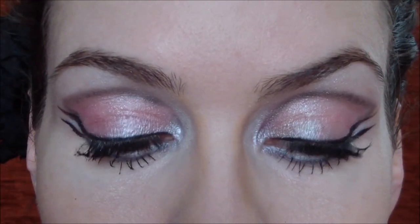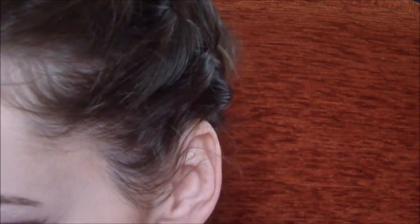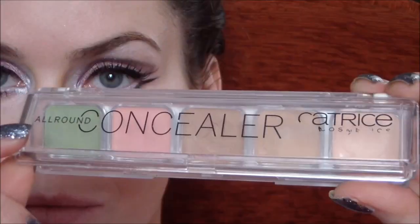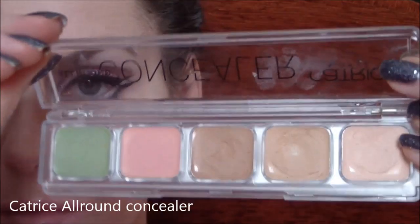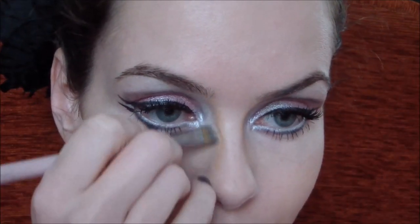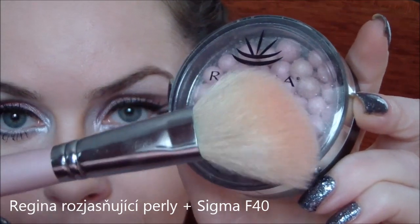Tak a oči máme hotové a přejdeme se na pleť. Já jsem na pleť použila od Revlonu Makeup Colorstay a zapudrovala jsem celý make-up pudrem od Essence. Dále použijeme korektor, samozřejmě nejen světlý na nedostatky, jako jsou kruhy pod očima, ale i tmavý, který naneseme na boky nosu právě proto, abychom nos zúžili. Na líčka a rozjasnění tváře jsem použila rozjasňující perly od Reginy.